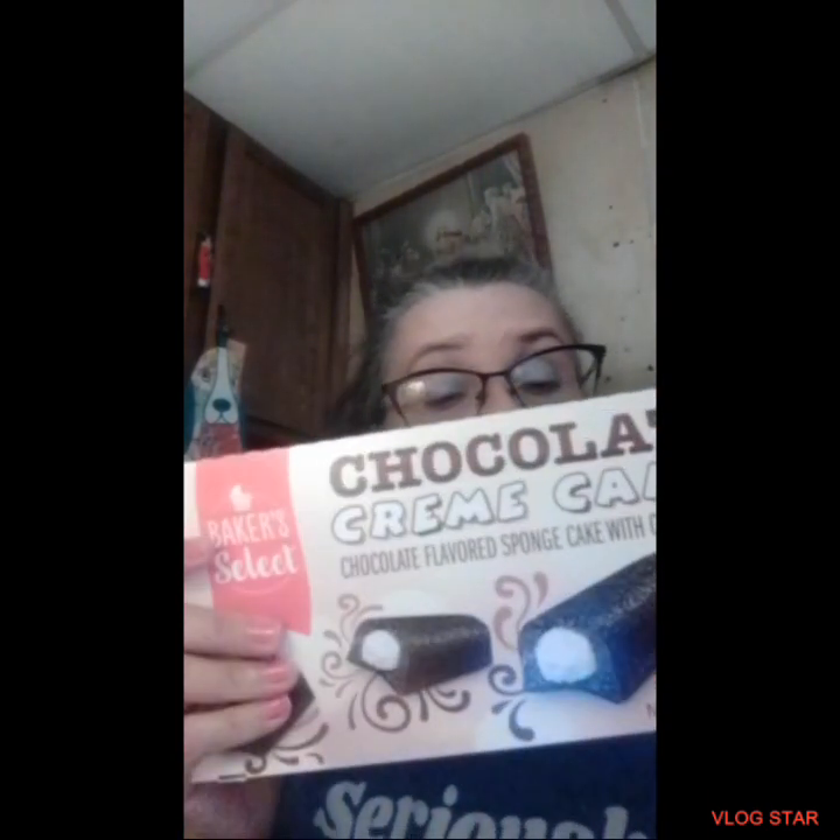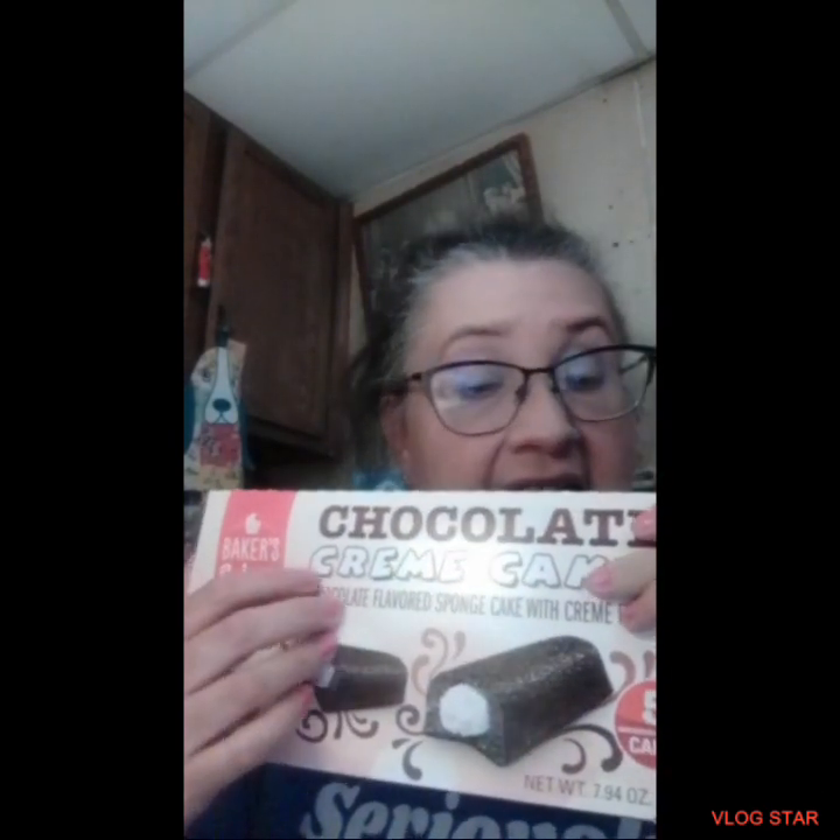The first thing I got was these chocolate cream cakes. I thought these were so good. You get five individually wrapped cakes in the pack. I've purchased these before and they're really good — I love the chocolate.